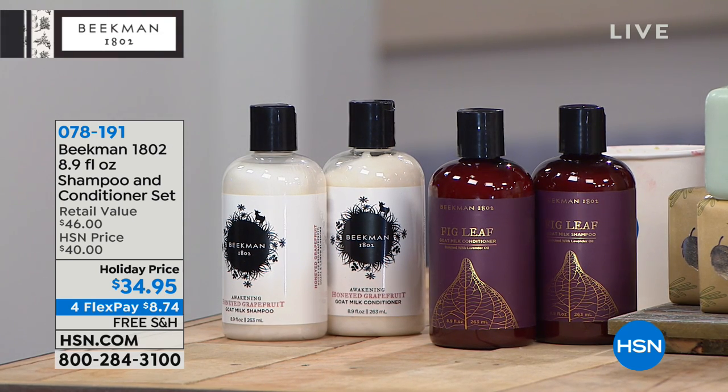A thousand have already been ordered and we haven't even presented it yet. You know, people go on HSN.com — I thought people would be asleep right now, but no, they're just waking up. It's the West Coast!